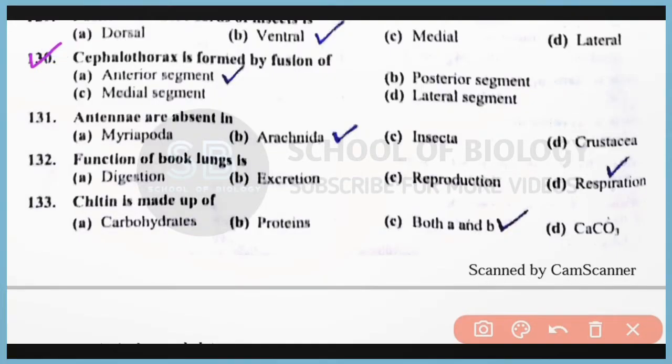Question number 130: Cephalothorax is formed by the fusion of anterior segments of the body. Correct answer is option A. Question number 131: Antennae are absent in class Arachnida of Phylum Arthropoda. Correct answer is option B. Question number 132: The function of book lungs is to help in respiration. Correct answer is option D. These book lungs are present in class Arachnida.